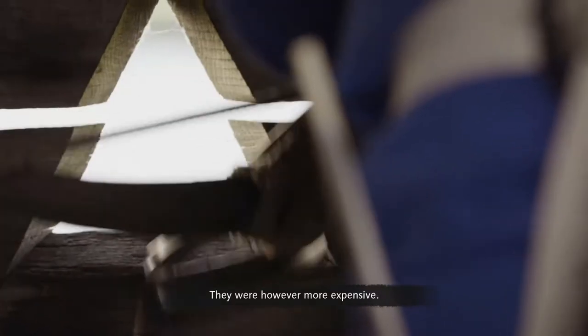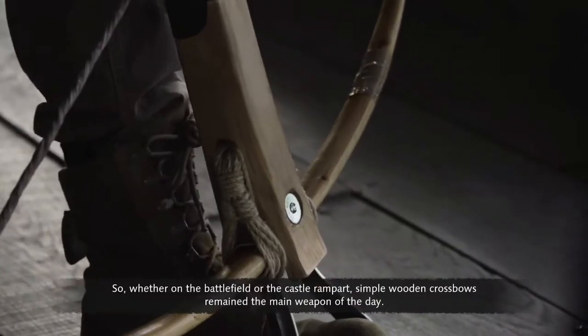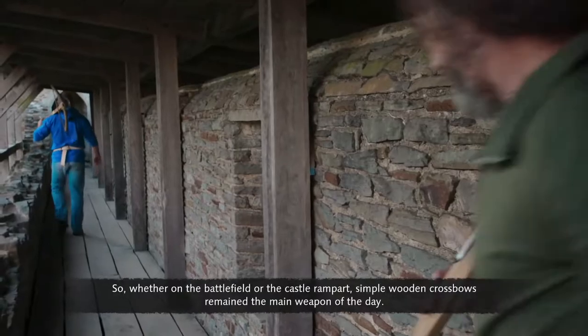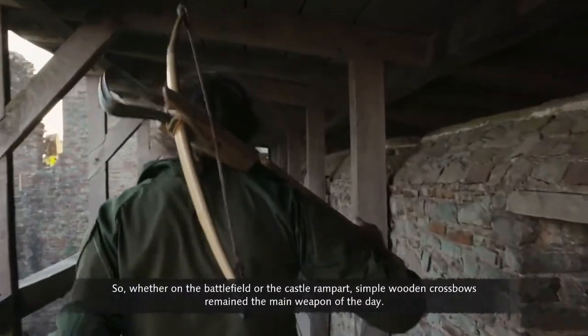Composite bows were, however, more expensive. So, whether on the battlefield or the castle rampart, simple wooden crossbows remained the main weapon of the day.